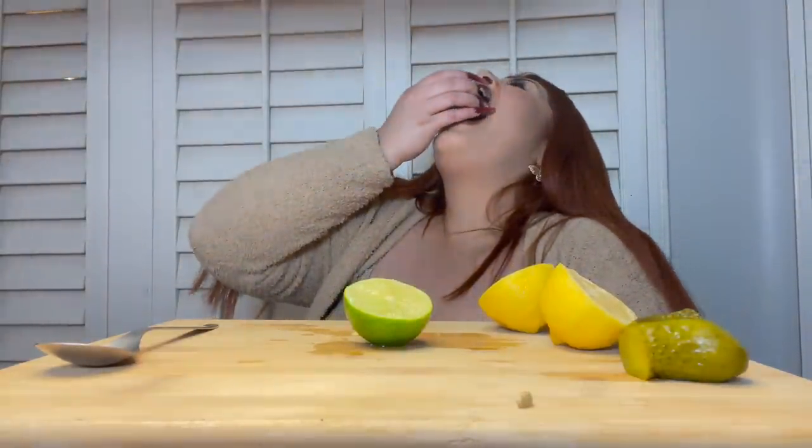Time for the lime! I'm so scared. You know, my mom - when she would make me lemonade it would be with limes, so it tastes exactly like lemonade. The best one!